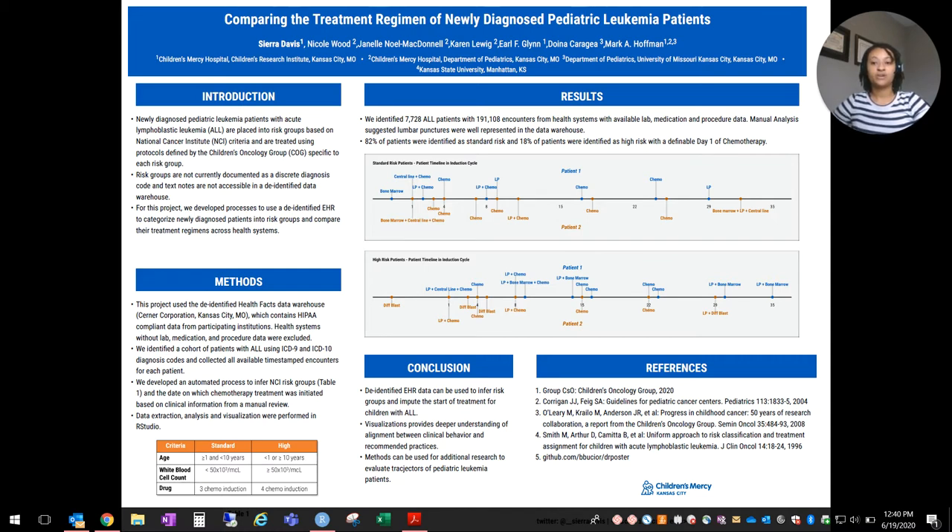For this project, we developed processes to use the de-identified EHR to categorize newly diagnosed patients into risk groups and compare their regimens across health systems.